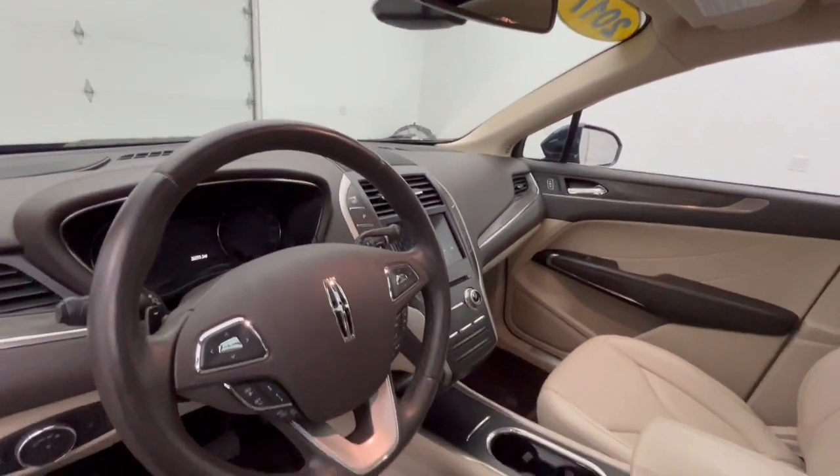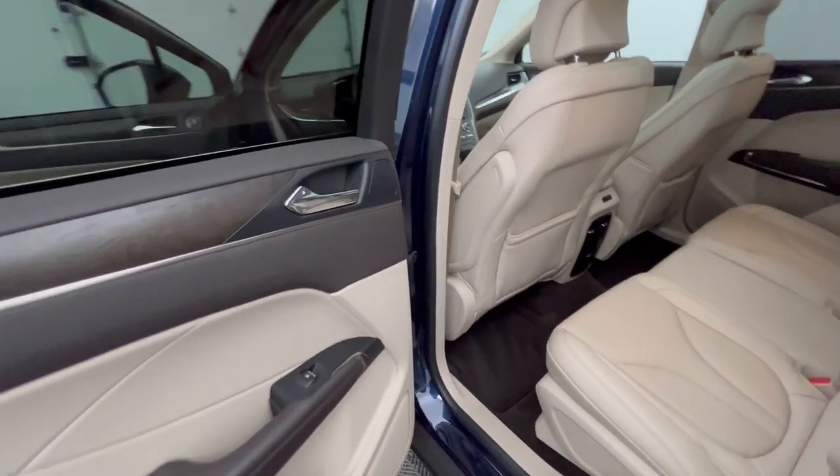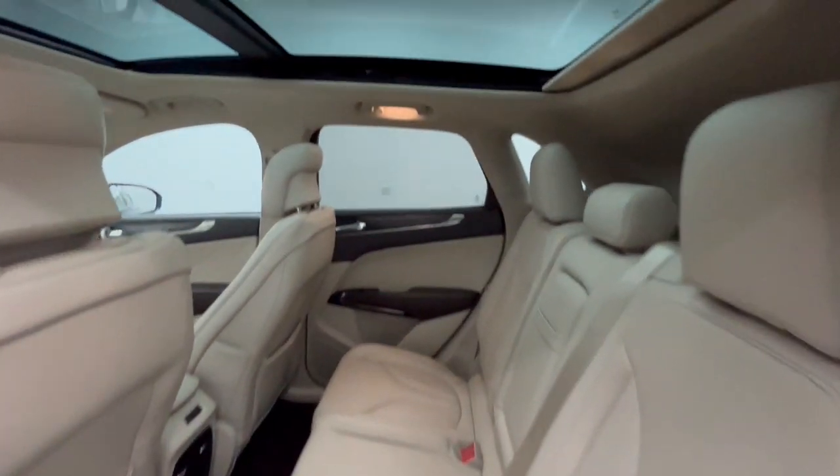Sun moonroof, keyless entry, all-wheel drive, woodgrain interior trim, adaptive cruise control, and power liftgate.